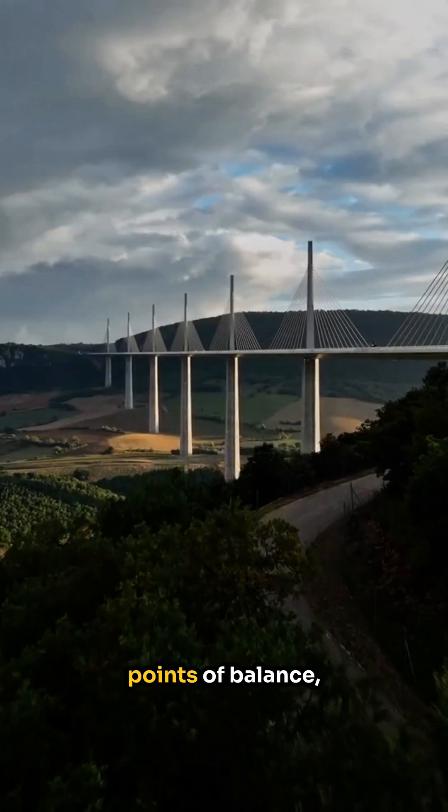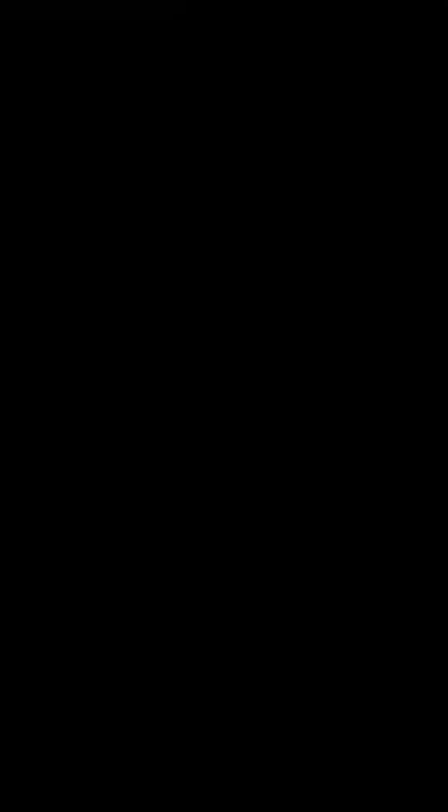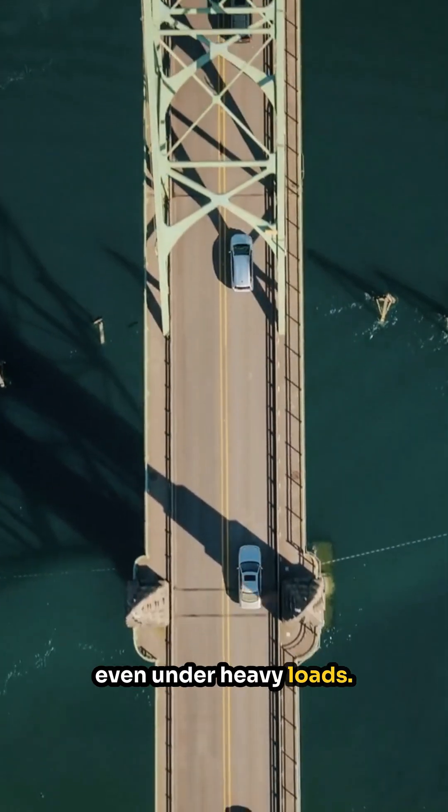They act as the pivotal points of balance, transferring the loads from the cables directly to the ground. This ingenious distribution ensures that the bridge remains stable and balanced, even under heavy loads.